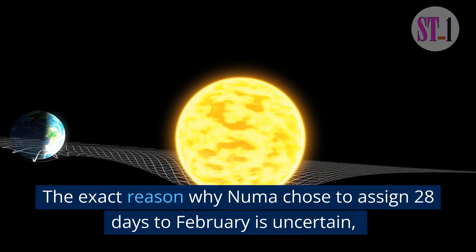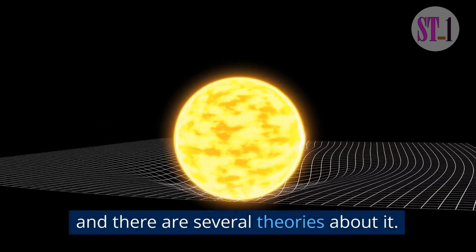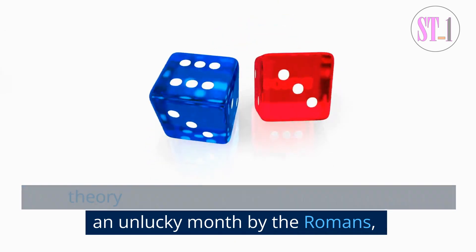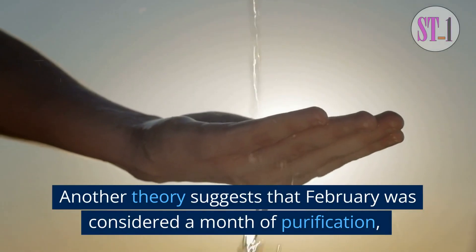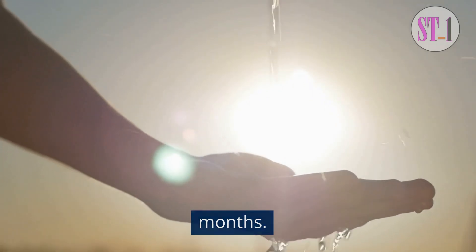The exact reason why Numa chose to assign 28 days to February is uncertain, and there are several theories about it. One theory suggests that February was considered an unlucky month by the Romans, and thus it was given fewer days. Another theory suggests that February was considered a month of purification, and therefore it was kept shorter than the other months.